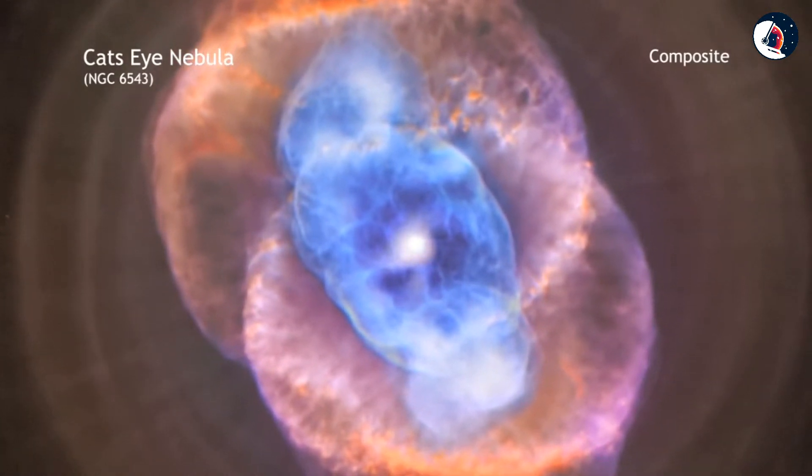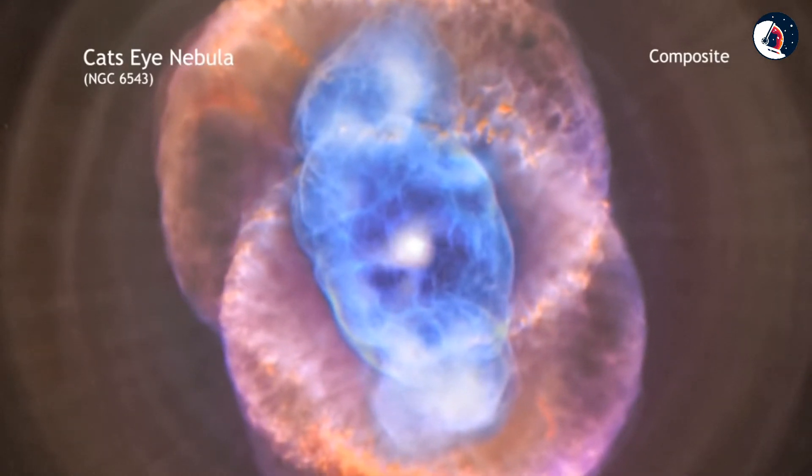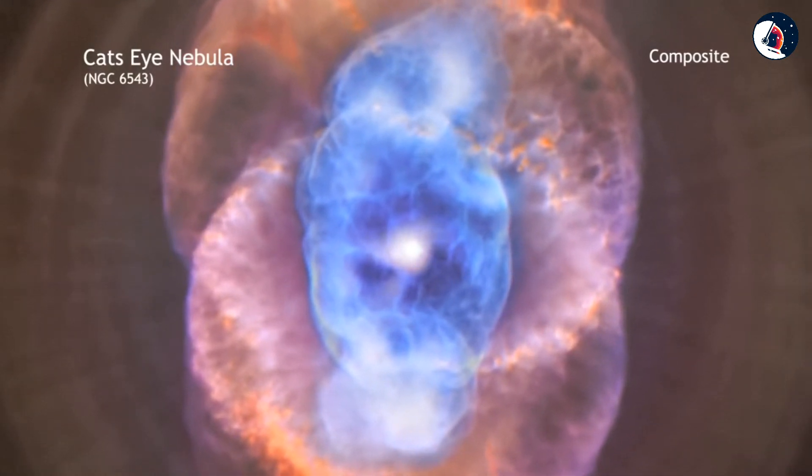In the case of the Cat's Eye, material shed by the star is flying away at a speed of about 4 million miles per hour. The hot core left behind will eventually collapse to form a dense white dwarf star.